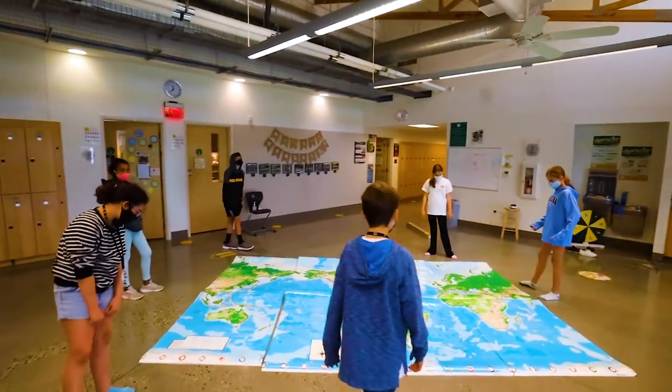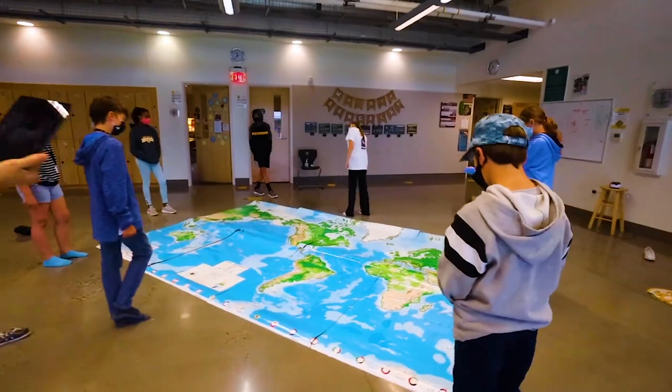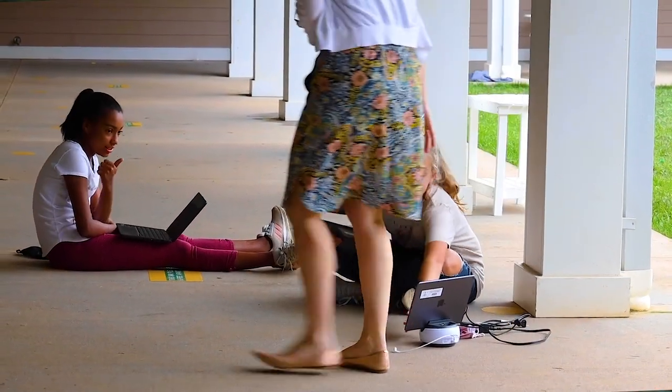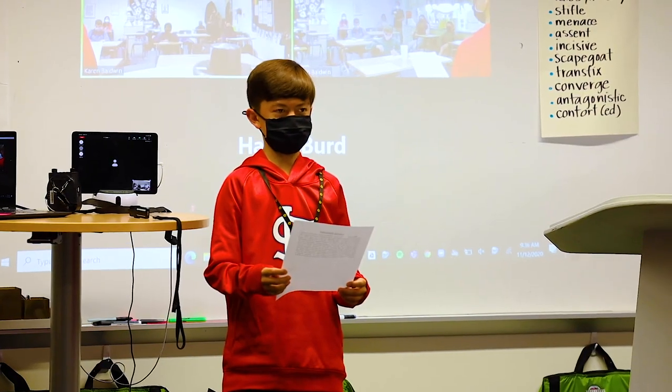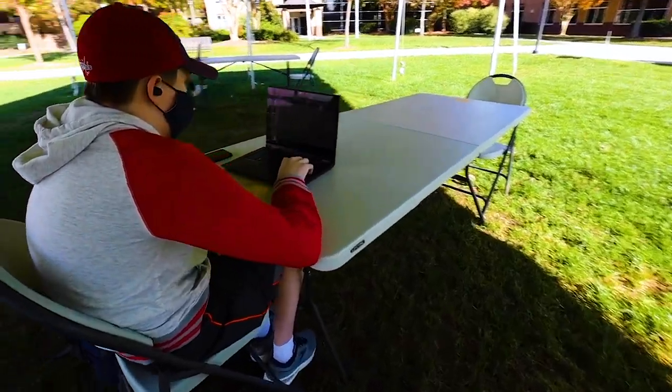At Greensboro Day School, our social studies curriculum is not leveled until we get to the 10th grade, so all students are taking a common curriculum for social studies through the ninth grade. Once they reach the 10th grade, we offer standard courses, advanced courses, and AP courses.